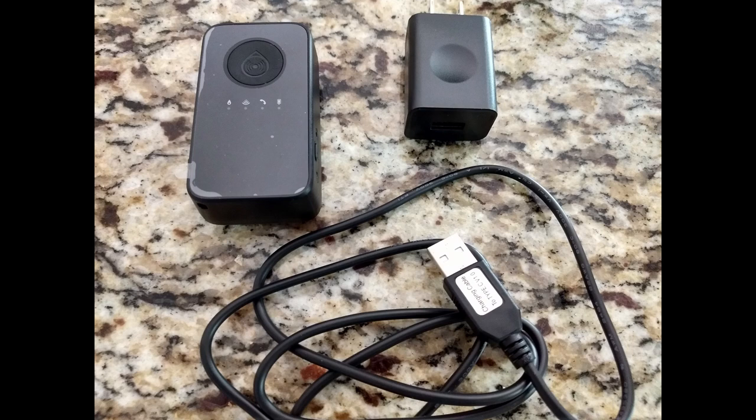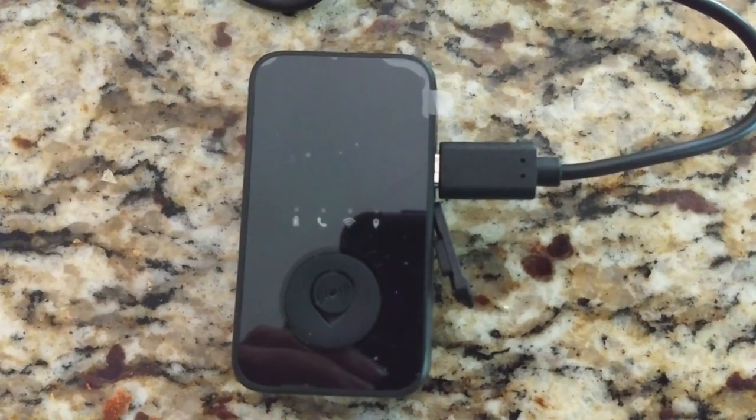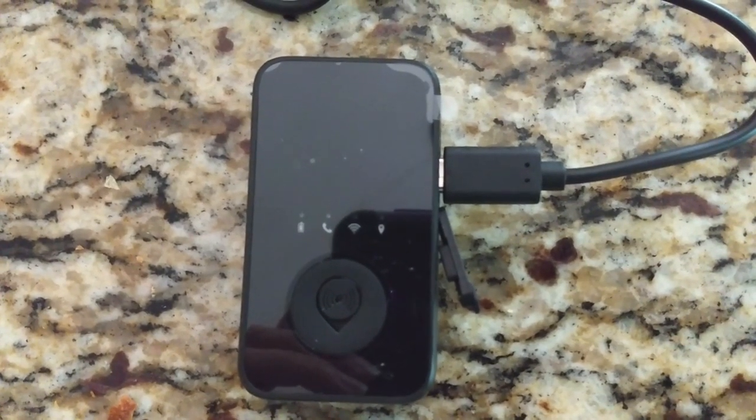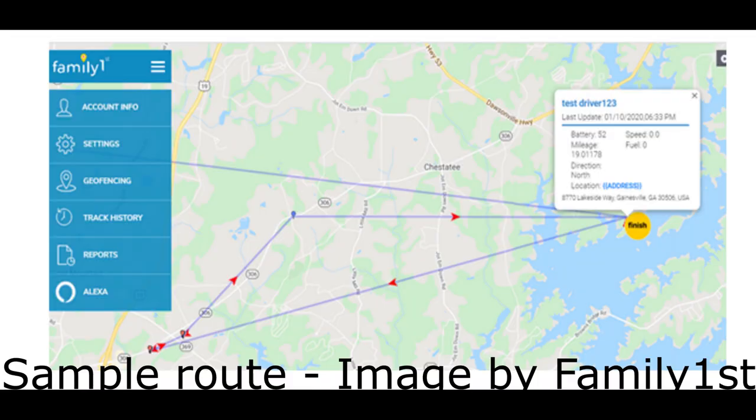Family First has a GPS tracker that can track your loved one or yourself, whomever you're concerned about. They gave us a tracker to test for a month in return for our honest review. I have been using it for a couple of weeks and I think it's done a really good job of tracking my driving trips.